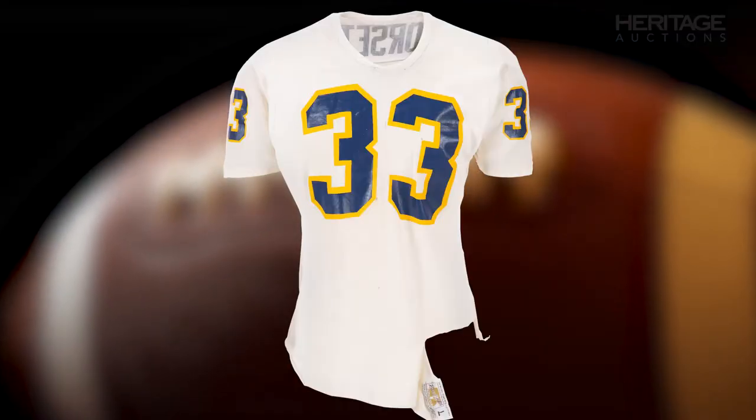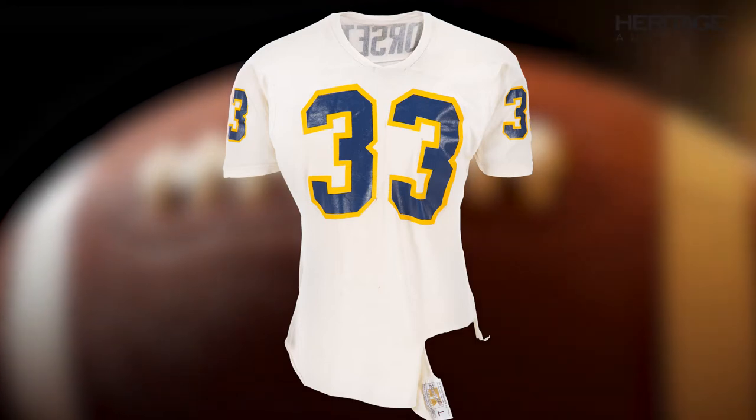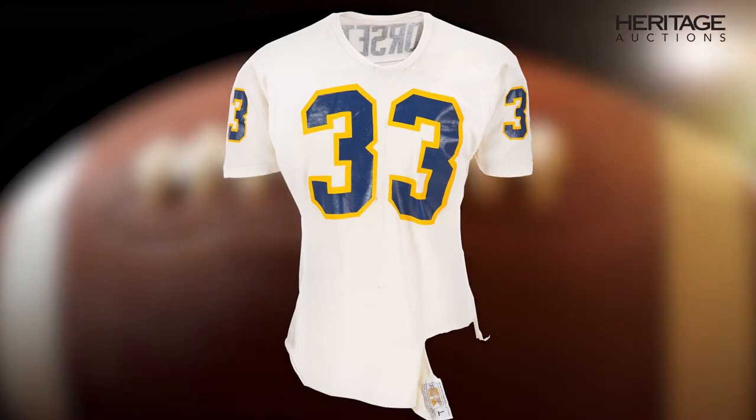This was a gift from Johnny Majors, who was Tony Dorsett's coach in 1976, to a prospective recruit. The recruit's brother told Johnny Majors that he could get his brother to go play at Pitt if he gave him a Tony Dorsett jersey. Lo and behold, Johnny Majors ended up going to Tennessee, and the recruit did follow him there — and our consigner got this in the mail from Johnny Majors: an actual tearaway jersey.